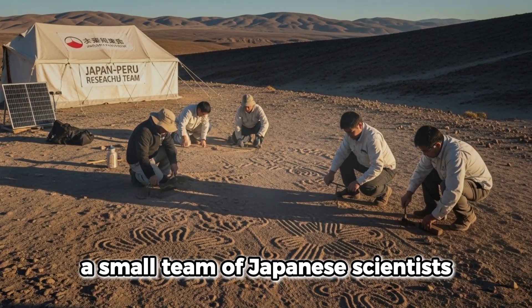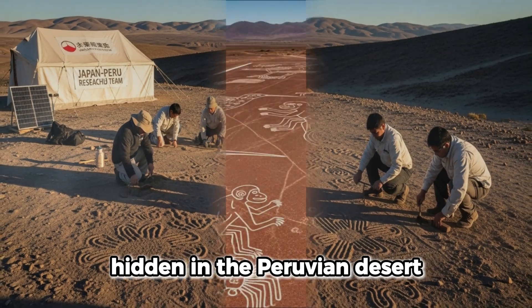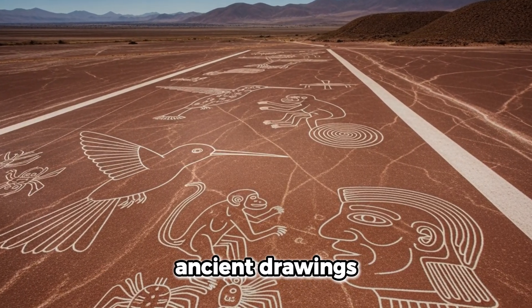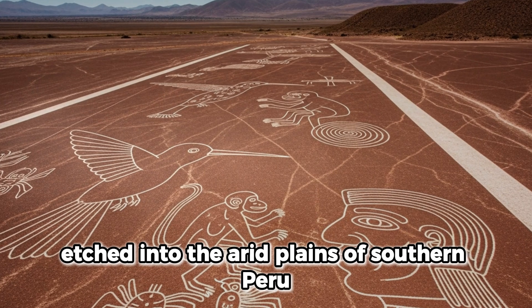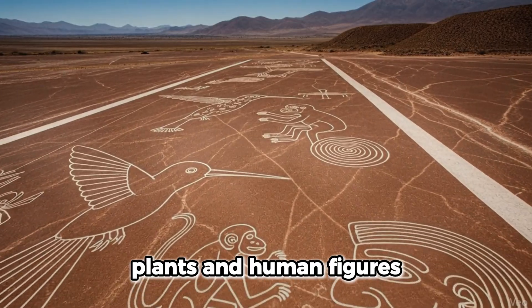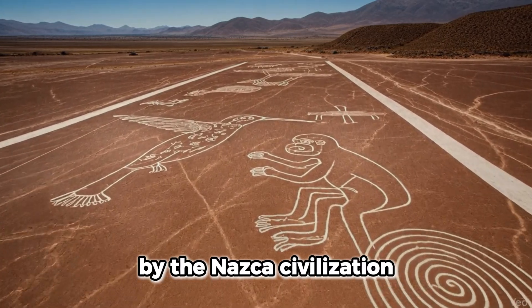A small team of Japanese scientists has just uncovered hundreds of new Nazca glyphs hidden in the Peruvian desert. If you've never heard of them, the Nazca lines are enormous ancient drawings etched into the arid plains of southern Peru — vast geoglyphs of animals, plants, and human figures created more than 2,000 years ago by the Nazca civilization.